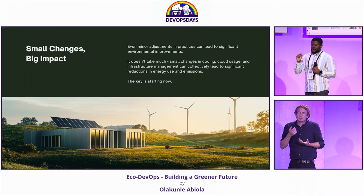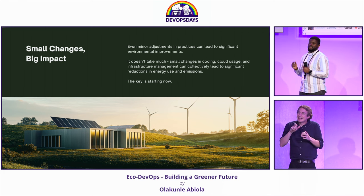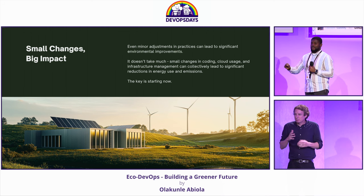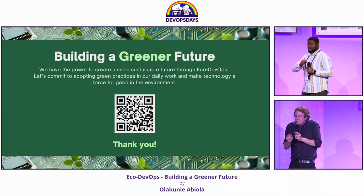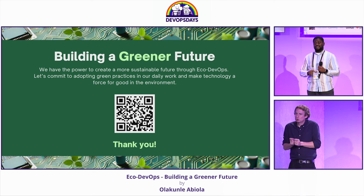We might be caught up thinking we need big changes to tilt towards Eco DevOps, but really it's not that. The small changes that we make, when scaled across large instances and organizations, make a huge impact on the environment.